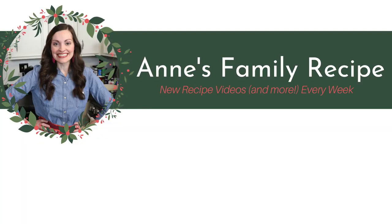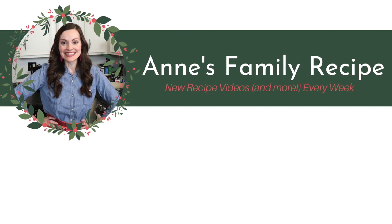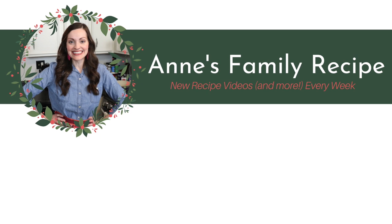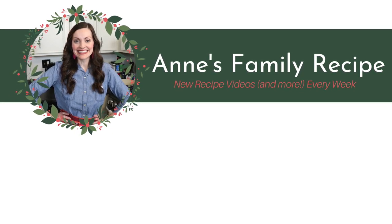Don't forget to subscribe to my channel, follow me on Instagram at AntsFamilyRecipe, and give this video a thumbs up if you liked my shop with me today. Thank you so much for joining me here, and I'll see you again soon! See you on Facebook!